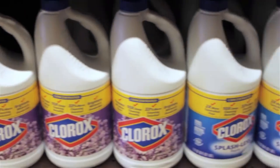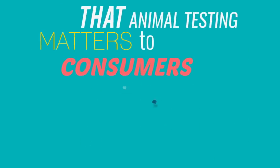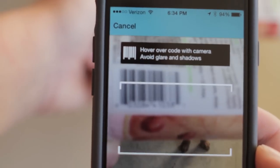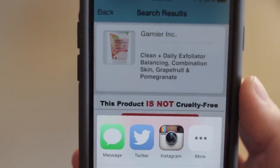When you share that you didn't buy a product, companies will know that they're losing money — that animal testing matters to consumers. We've even purchased shares in companies that test on animals so that in one year's time, we can attend their shareholder meetings and let them know how many customers and how much money they're actually losing.